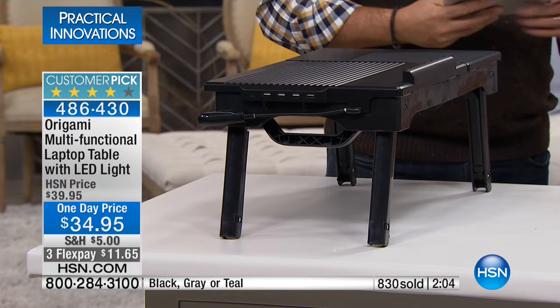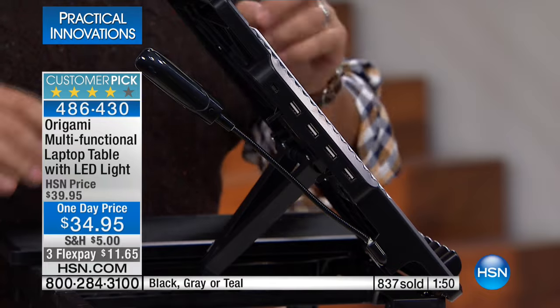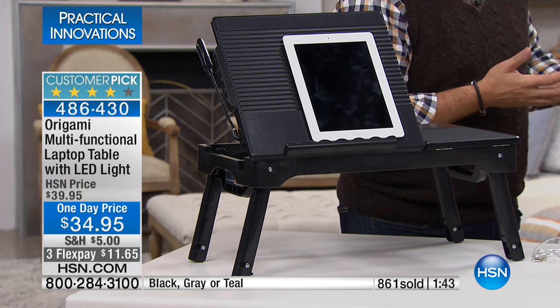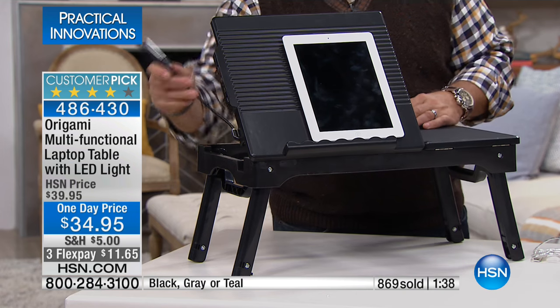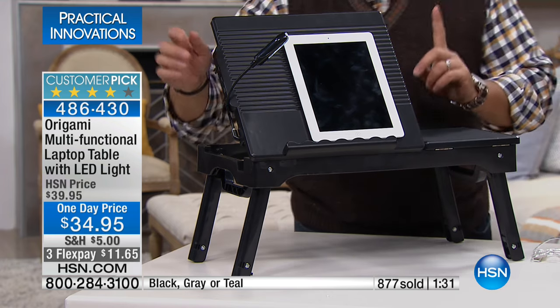I like to read in bed off my tablet, and as I start to fall asleep it gets really heavy — I've gotten hit in the head a couple of times. This is a great way where you just put it right there in front of you, pick the angle that you want, and off you go. If you're like my wife and you have an e-reader — a lot of those e-readers have e-paper that's not backlit. When she uses the light off of this, it doesn't bother me at all because I'm on the opposite side of the bed.